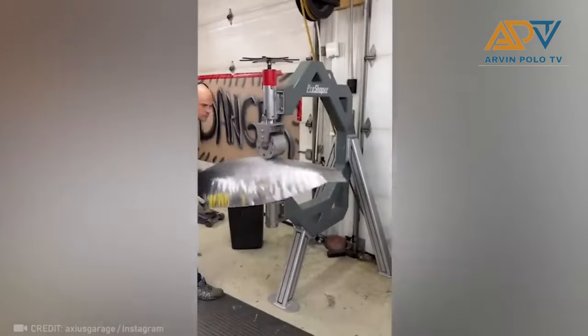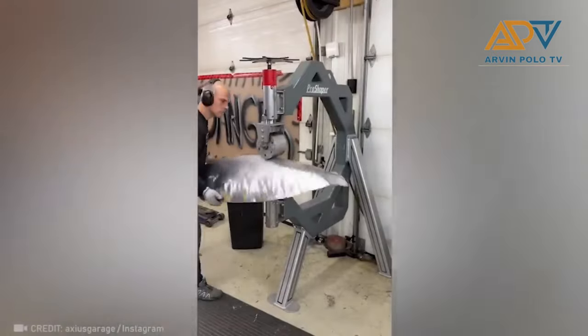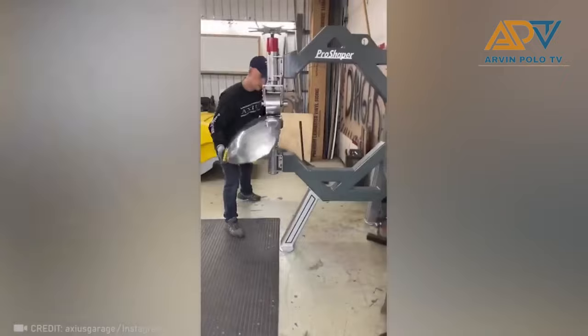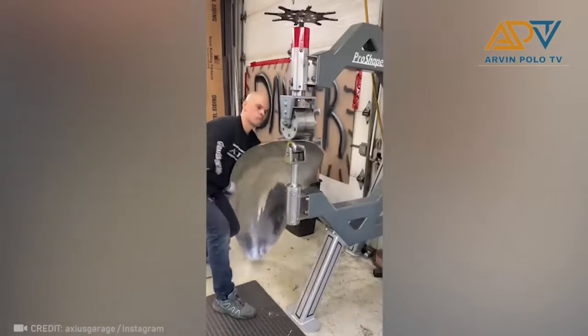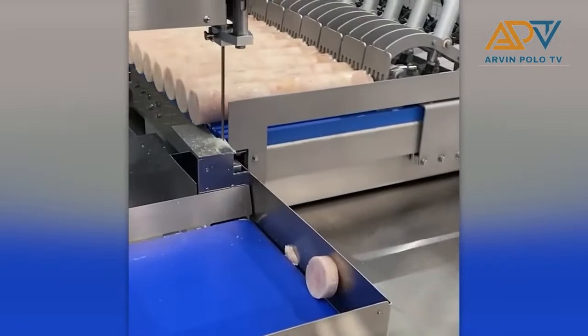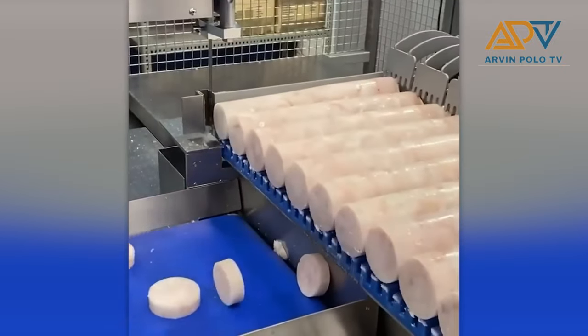Here, metal is being polished. Lunch and meat cutting? Yes, that's their cutting machine.